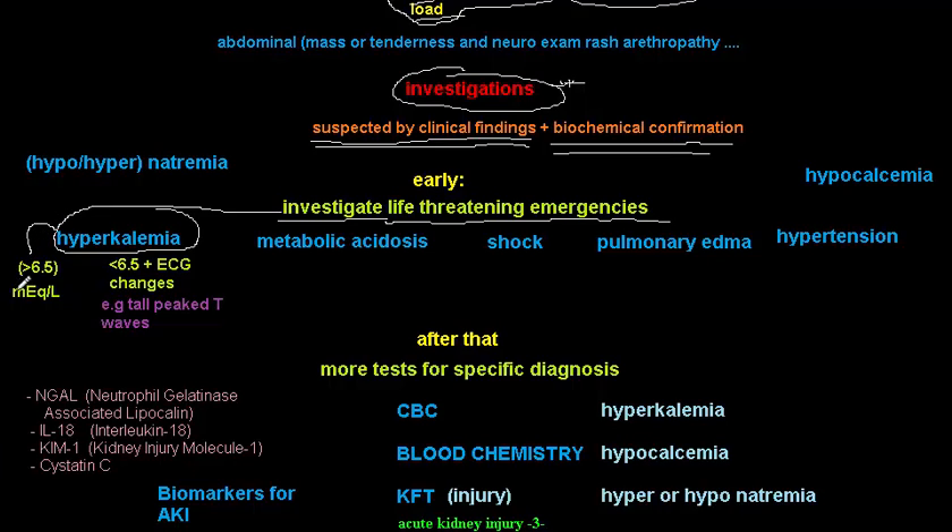Hyperkalemia is a very important life-threatening emergency. We define it as potassium greater than 6.5 mEq/L, or less than 6.5 mEq/L but with ECG abnormalities such as tall peaked T waves. Electrolyte imbalances are critical life-threatening emergencies in acute kidney injury, with hyperkalemia being the most important.